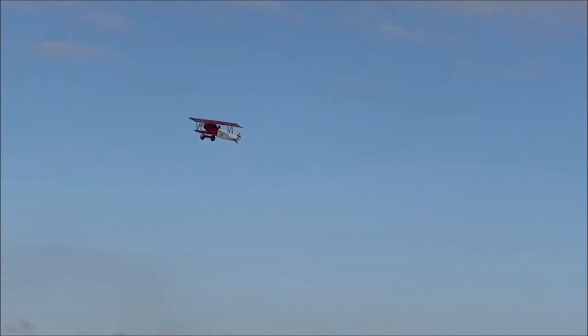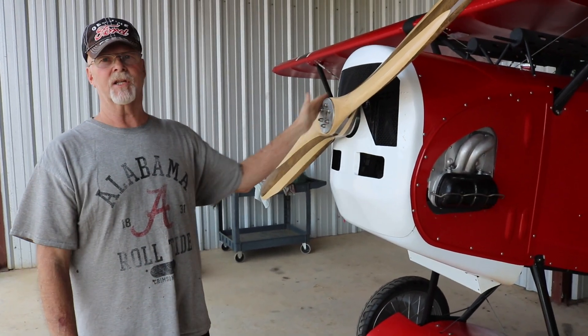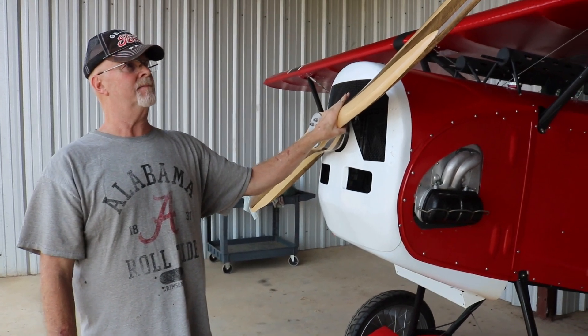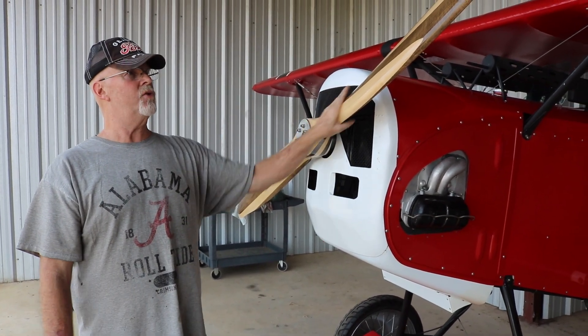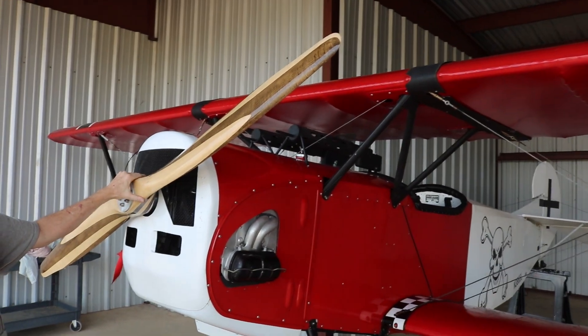It has a Valley Engineering and Culver props — same company. This is a Culver prop, 84 inches long. If I'm 6'2" — that's 74 inches — this prop is 10 inches longer than I am tall.